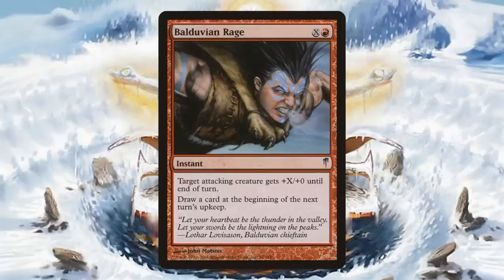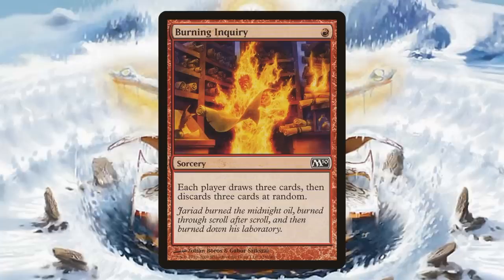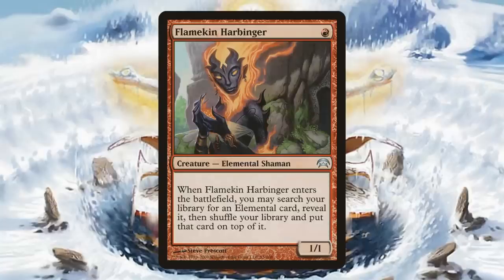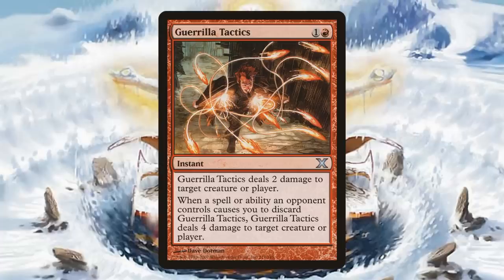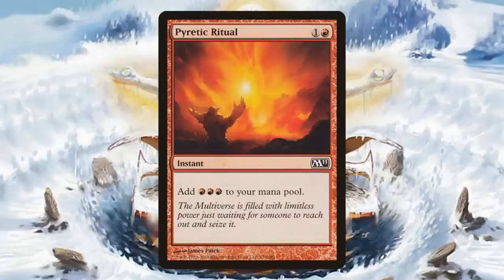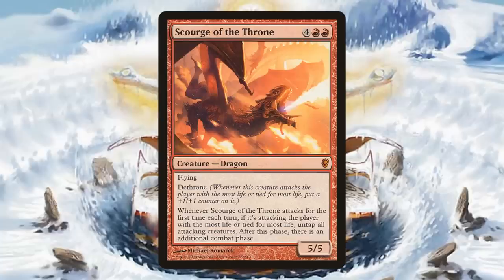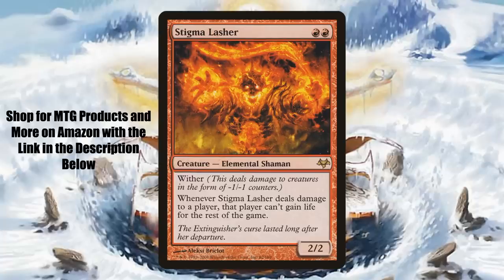Moving on to Red with Balduvian Rage. Braid of Fire — this is a pretty pricey foil, about $40 now. Burning Inquiry. Fiery Gambit. Flamekin Harbinger — another foil that's not cheap, around $15 to $16. Form of the Dragon. Goblin Bushwhacker. Guerrilla Tactics. Lightning Storm. Norrin the Wary — this foil could cost you about $22 or so. Ogre Gatecrasher. Pyretic Ritual. Scourge of the Throne — this is a big one. This card's been going up a lot recently; the foil from Conspiracy is up to close to $80 now, so this would be a really nice pull if you open it. Stigma Lasher — around $16 to $17 for the foil from Eventide. Treasonous Ogre.